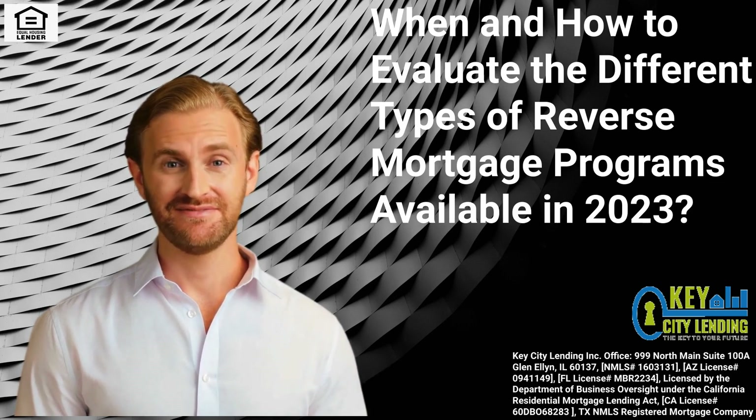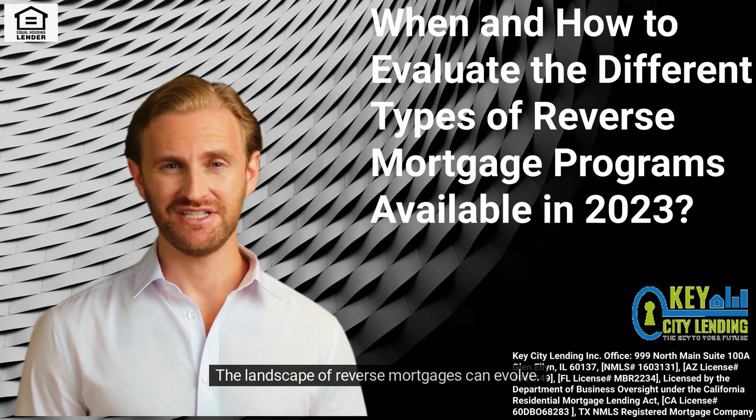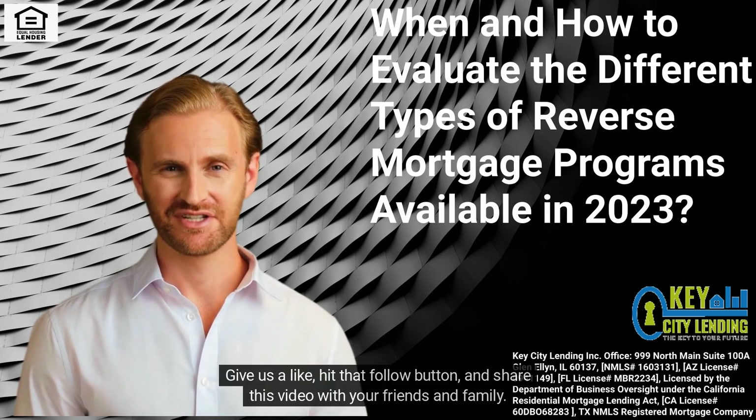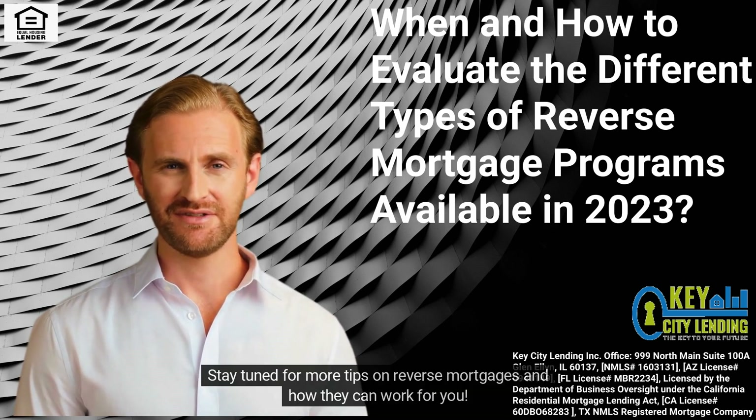Stay Informed About Changes. The landscape of reverse mortgages can evolve. Keep yourself updated with any changes in legislation or program guidelines that may affect your decision. Give us a like, hit that follow button, and share this video with your friends and family. Stay tuned for more tips on reverse mortgages and how they can work for you.